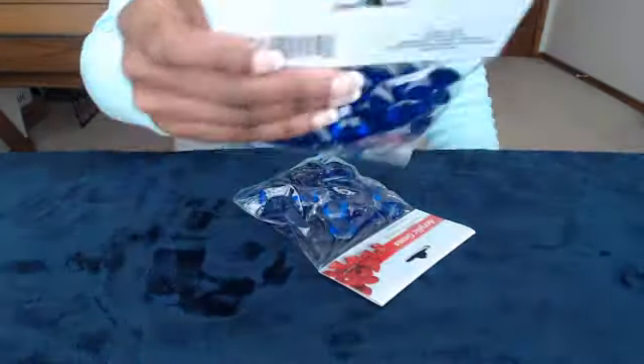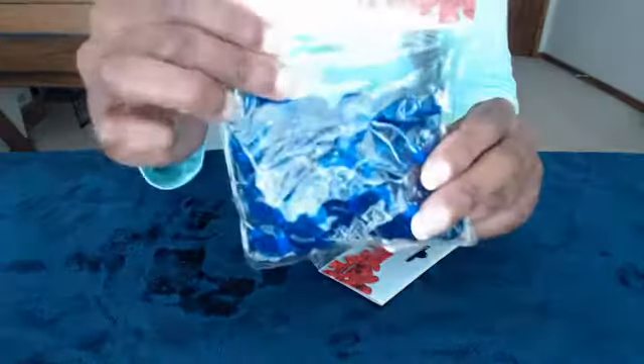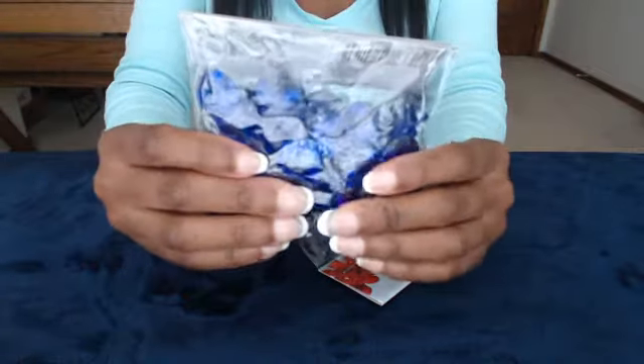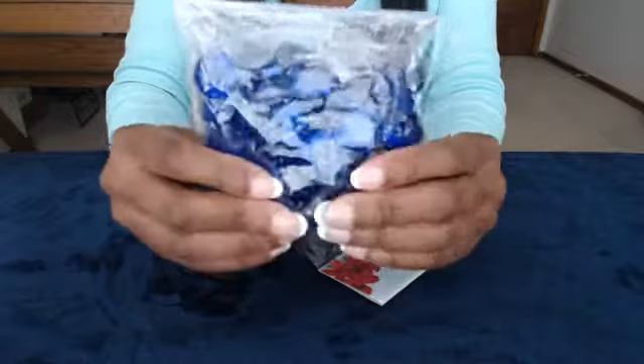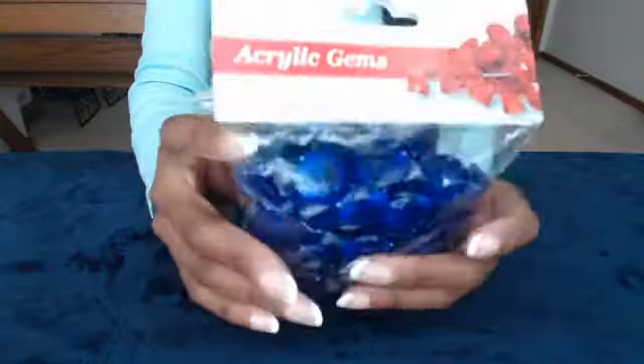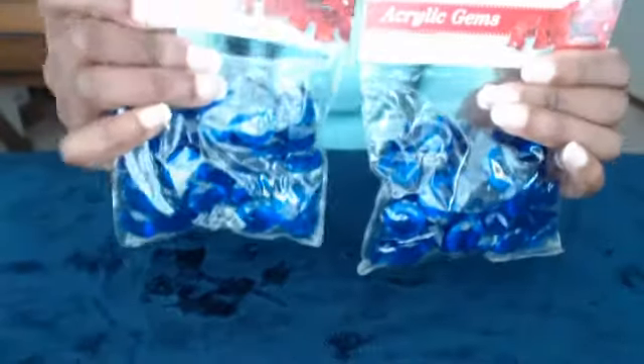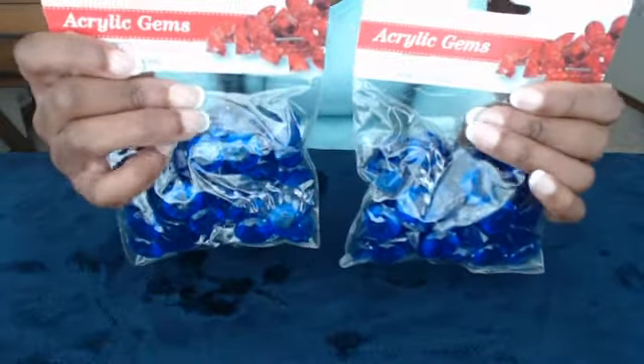I got these little acrylic blue gems. I'm decorating my living room in kind of a blue, white, silver, and gold theme. I saw these gems and got two of them. I'm not sure what I'm going to use them for, but the great thing about Dollar Tree is you can always exchange — so it wouldn't be a problem if I decide not to use them.